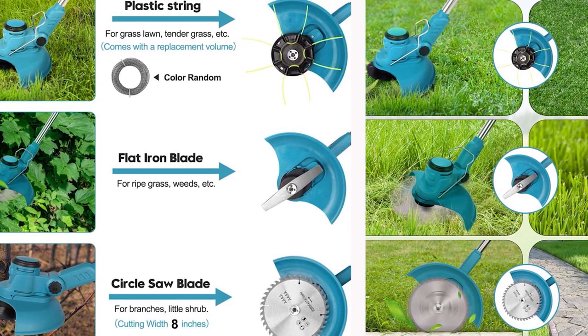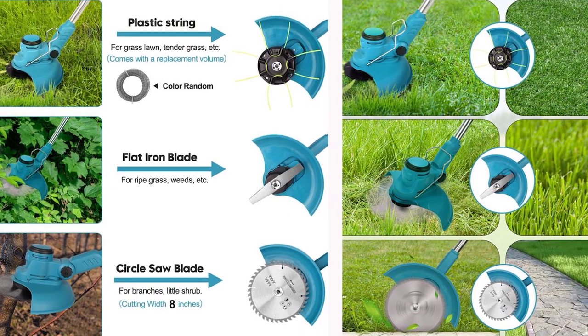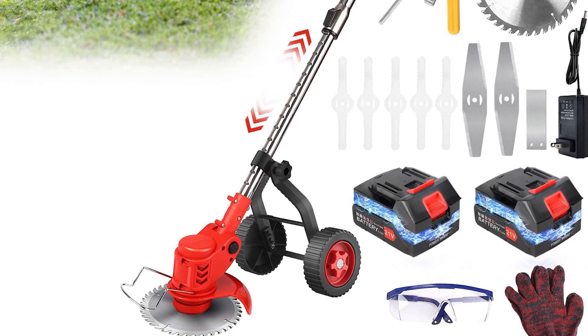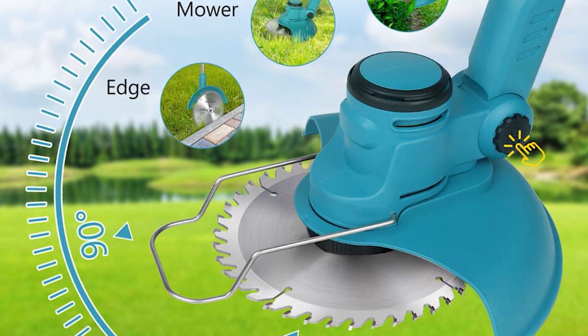Moreover, its environmental consciousness, ergonomic design, and durability make it a choice that not only enhances your gardening but also respects nature. With a compelling 999 pieces available and the option for wholesale purchase, this gardening solution caters to both individual gardeners and businesses.